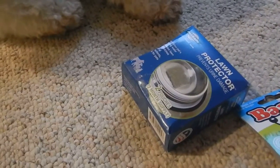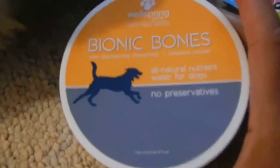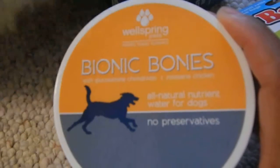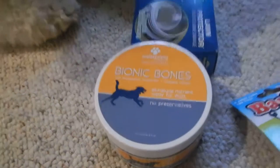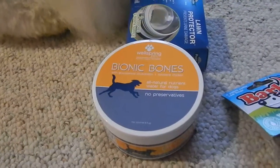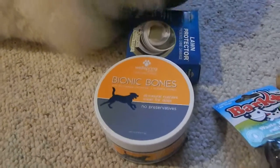Let's see what else. This is Bionic Bones. You want to see what that is? It's an all-natural nutrient water for dogs. We have to look into that.